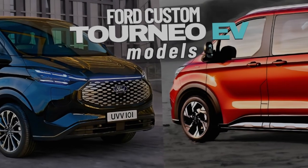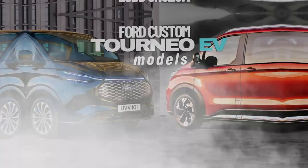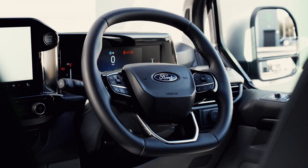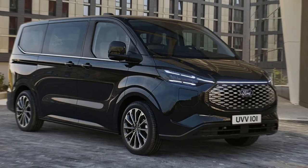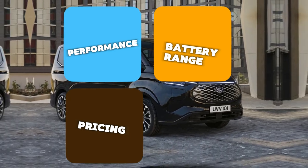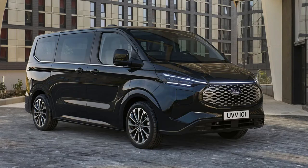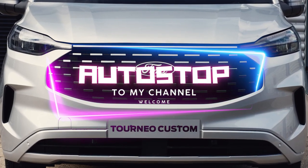Last year we got the all-new Tourneo van in diesel, gasoline, and hybrid models that were reviewed extensively on the channel. You can use the link on the top left corner to access that. Today I bring you the 100% electric 2024 Ford Tourneo Custom model, looking at its performance, battery, range details, and price differences, as well as a brief overview of model differences by the end of the episode. Welcome to Auto Stop Car Reviews.